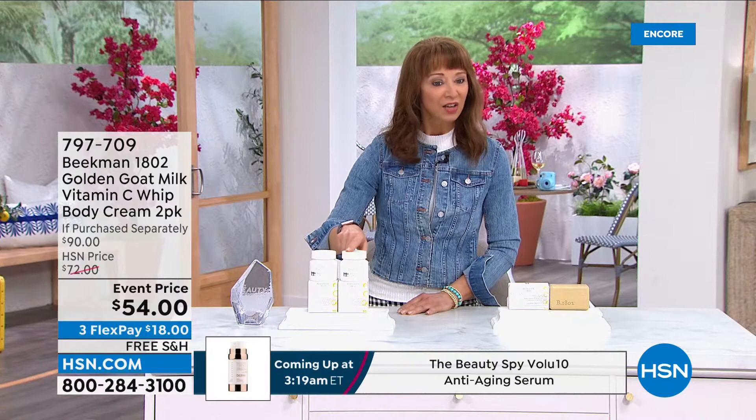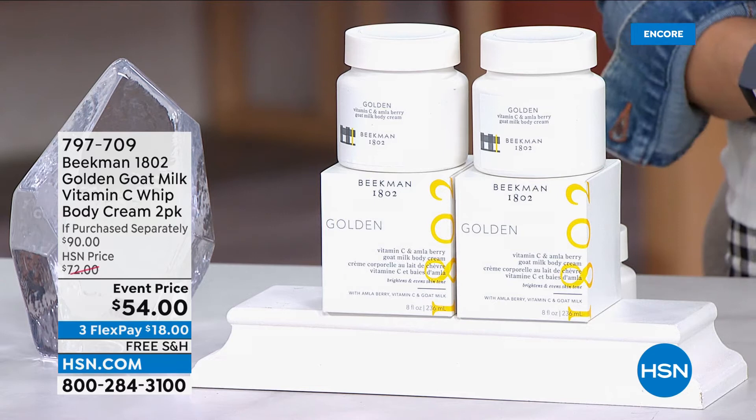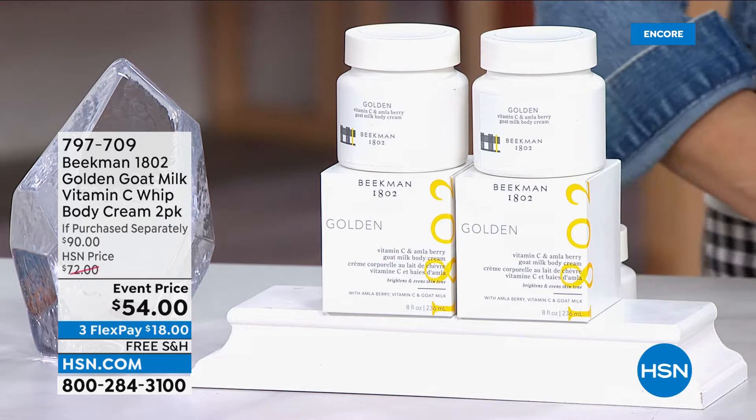Normally one of these is $45. Not quite buy one get one, but we're dancing right around that price point — pretty doggone close. Making its world launch and debut tonight: three flexible payments of $18, and as part of our destination beauty, it is free shipping.